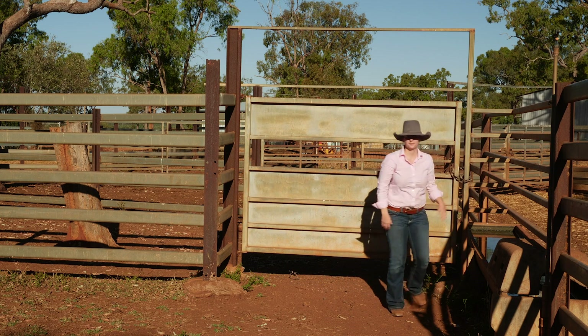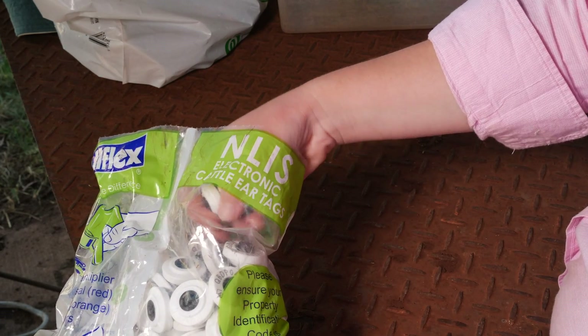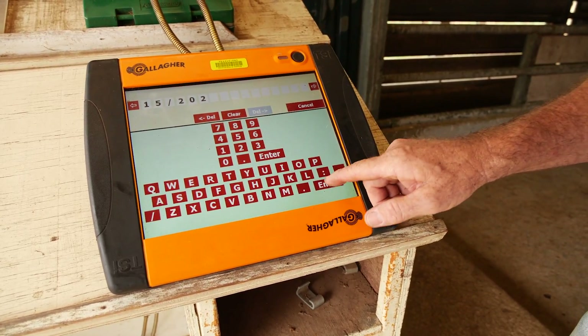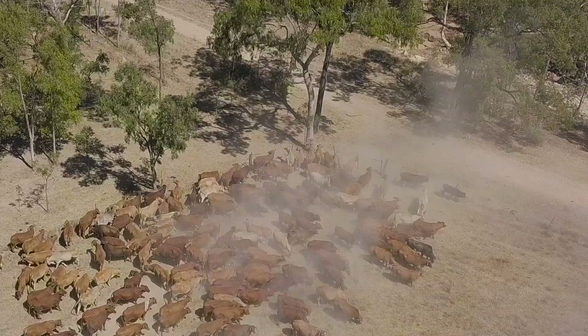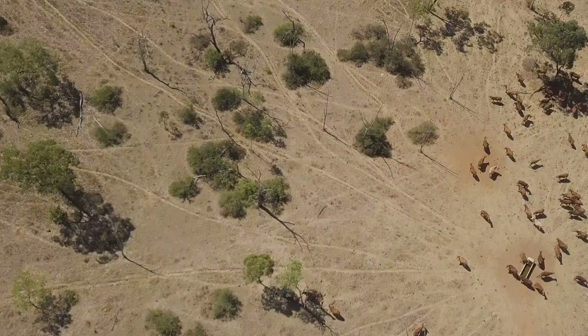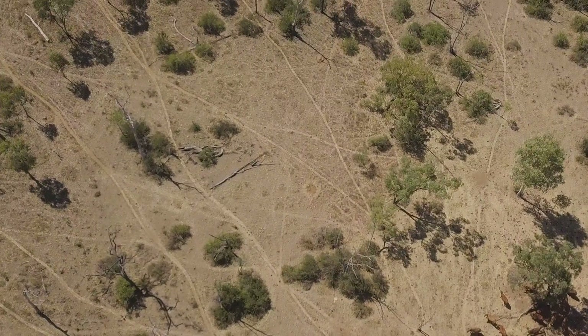A huge benefit of this technology is it allows you to have production data from your herd at your fingertips, and you can use this information to analyse your herd performance and identify any areas where there may be room for improvement. This can be achieved by implementing best management practices on your property, particularly around grazing land management, which has positive impacts on productivity and is also beneficial for reef water quality and reducing sediment runoff into our waterways.